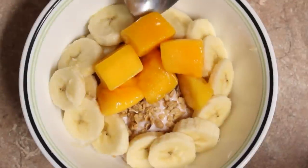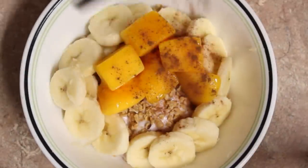Then on top — this is totally optional — but I love cinnamon in the morning, so I place it right on top of the mango.